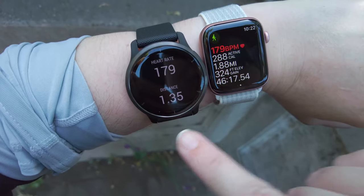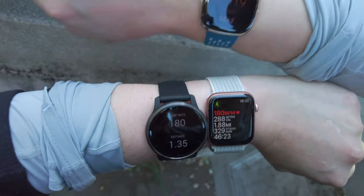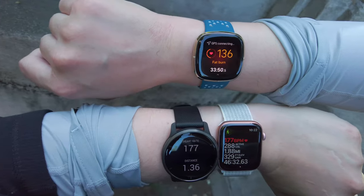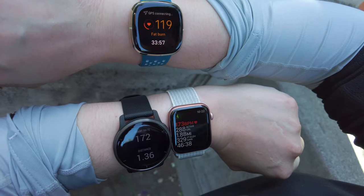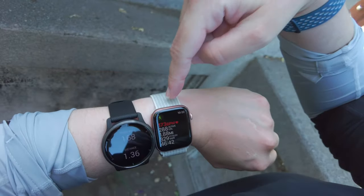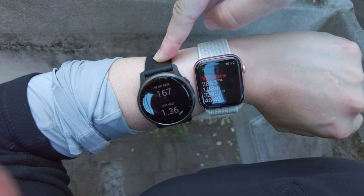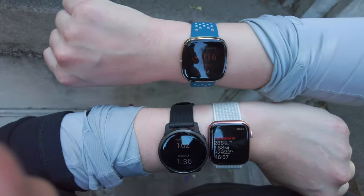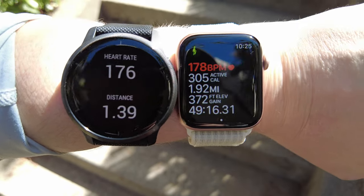This is the Garmin Venue 2 worn higher on my wrist, right in line with the Apple Watch. Your results may vary, but this is what I always see with my Fitbits. I don't personally trust Fitbit for hiking and exercises where I get my heart rate up high. I love the Apple Watch Series 6, and the Garmin Venue 2 is the best wrist-based optical heart rate I've ever seen on a Garmin. I can recommend these two personally.